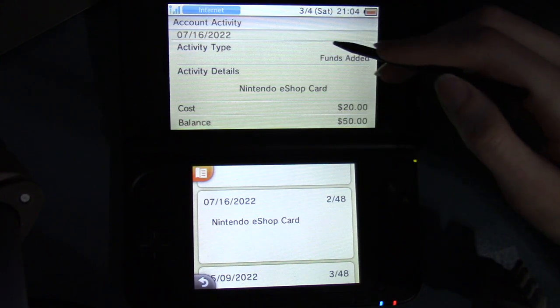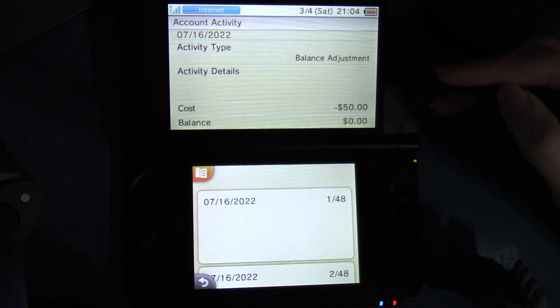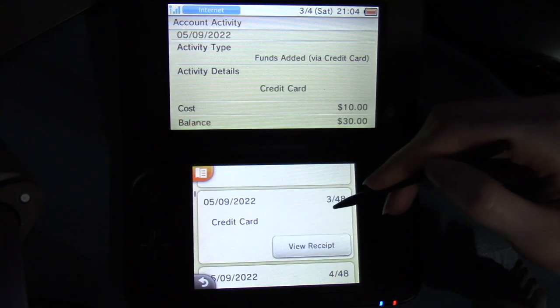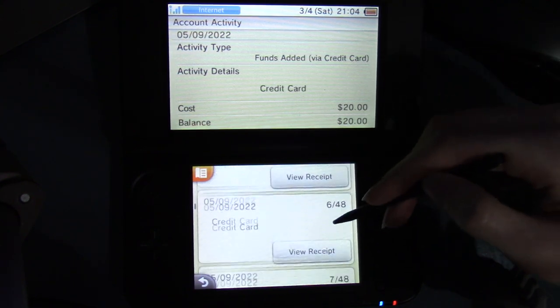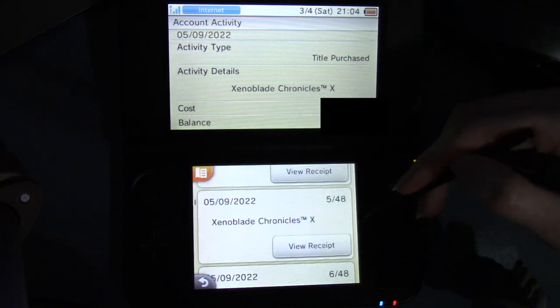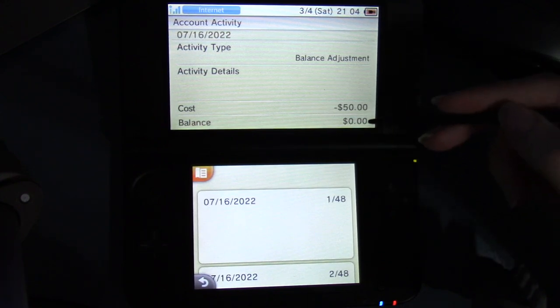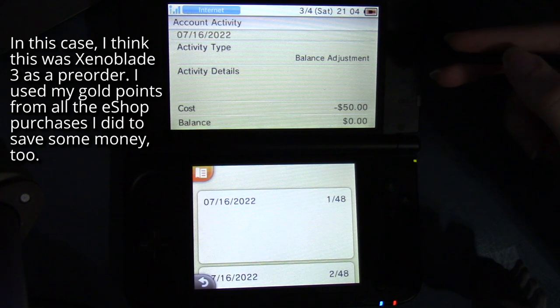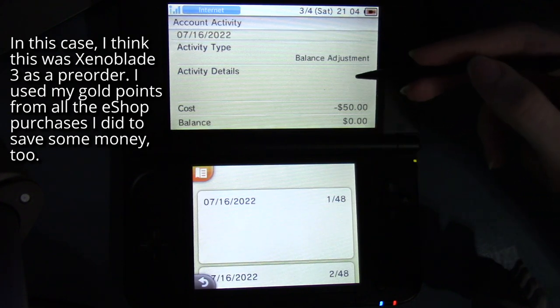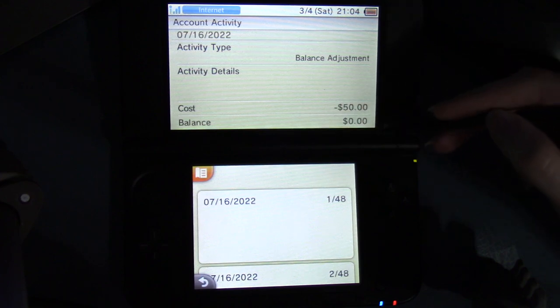And then the date, and then activity type — funds added. It can be other things like balance adjustment and stuff like that, or a game. Like title purchase. Typically if there's a game it will show up as title purchase. But here it shows balance adjustment. Activity details: there's nothing. Cost: $50. Balance: $0.